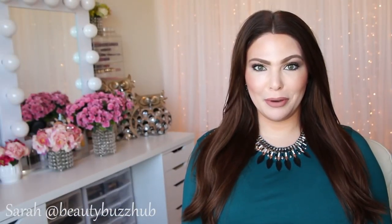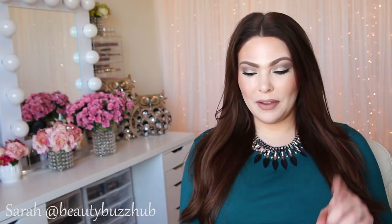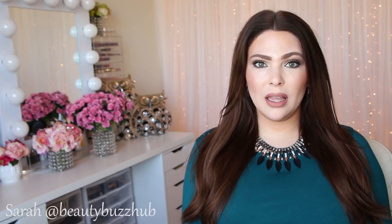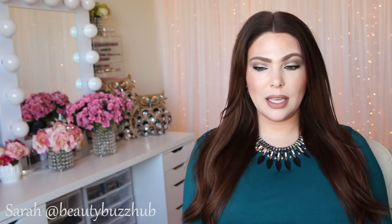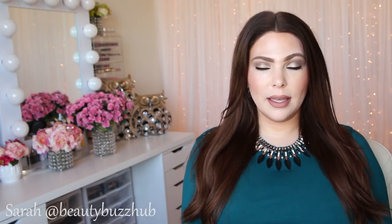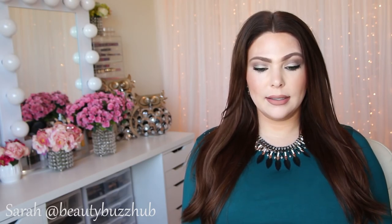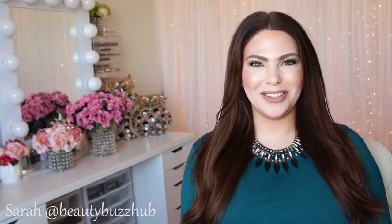That wraps up my October beauty favorites — I hope you guys enjoyed! I always want to know what you guys have been loving, so leave your favorites or any fails down below. And if you have any favorites that are the same as mine, let me know so we can be twins. I'd also really love for you guys to leave video requests below because I'm running a little low on video ideas and need to make a filming list. Thank you so much for watching — subscribe if you aren't already, and I'll see you guys in my next video. Bye!